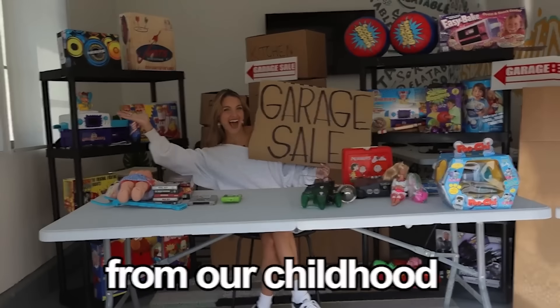For this next video, I bought 250 discontinued products from our childhood. Some of these products are dangerous, expired, and some are even 60 years old. So let's go give them a try.